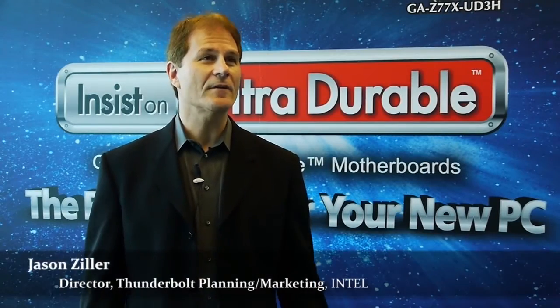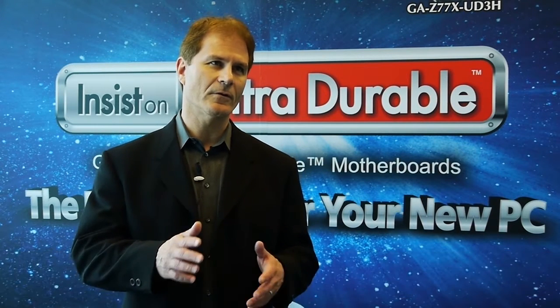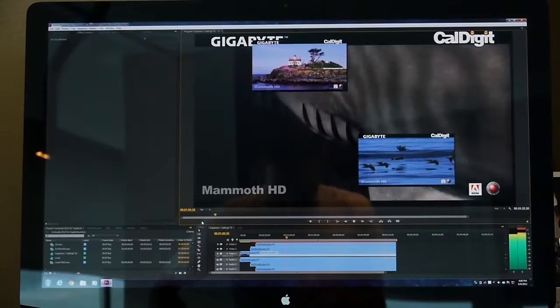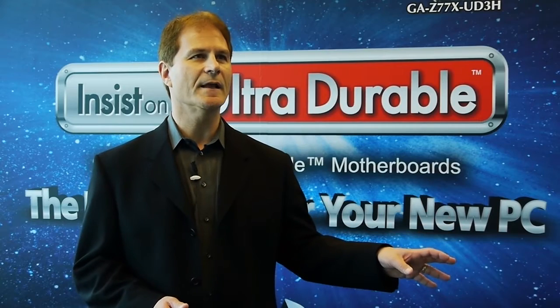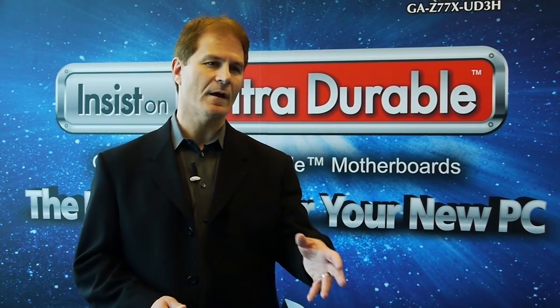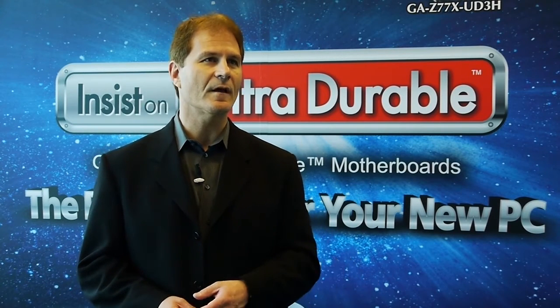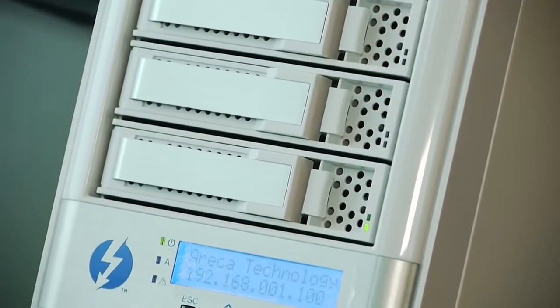Thunderbolt is the fastest connection to your PC. It runs at 10 gigabits per second, bi-directional and dual-channel. It supports two protocols — PCI Express and DisplayPort — so you can run data and video on the same cable. If you're doing a lot of things with Thunderbolt devices, you may have a dedicated high-speed link to your backup storage, for example, and then on the other one, you may have a display or maybe a camera input. So there could be multiple usages going on at the same time.